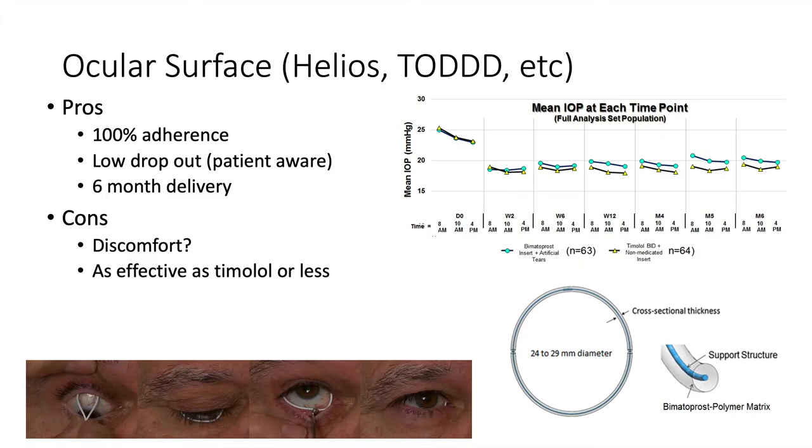One of the more recent devices is the Helios Ring, shown in the bottom right-hand corner. Other ocular inserts include the Todd device, which is broader but similarly rides over the eye in the inferior and superior fornices. Contact lenses also fit this category. All of these have 100% adherence when retained. The Helios device has a low dropout rate, and since these devices are large, patients are aware if they fall out. You can get about six months of drug delivery. On the downside, the larger size causes greater discomfort, and many studies didn't show efficacy equal to or greater than timolol.